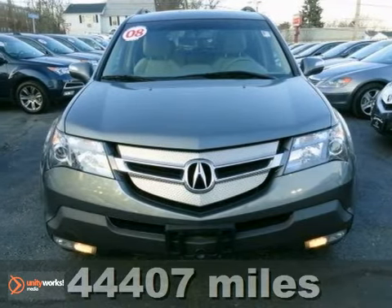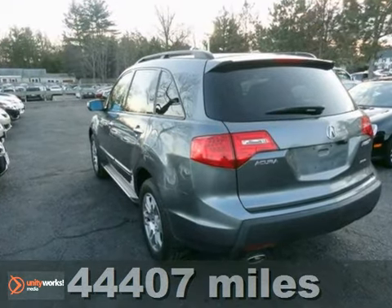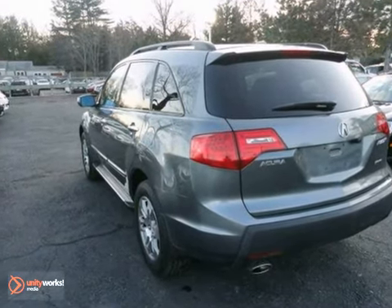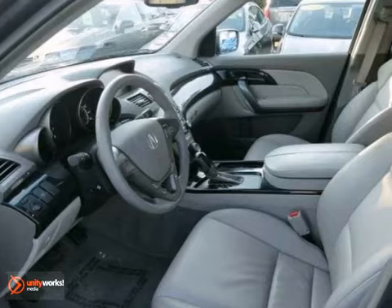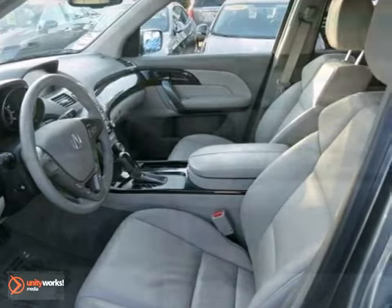You'll find a ton of features on this 2008 Acura MDX, including the technology and entertainment packages. And with under 45,000 miles, this one's just arrived and priced to sell.